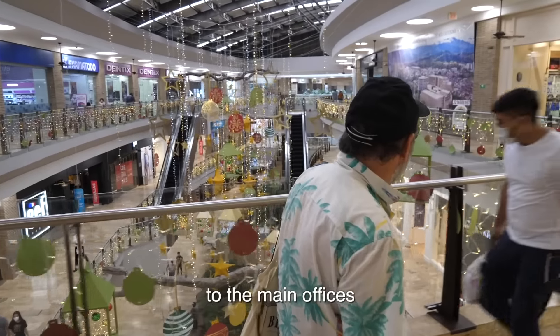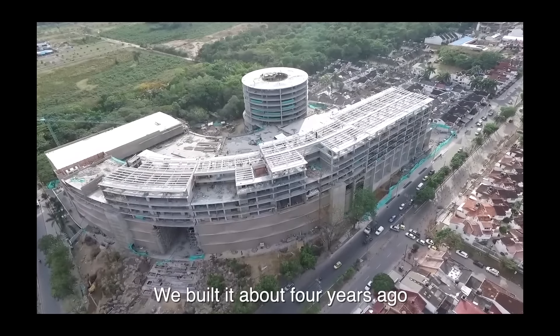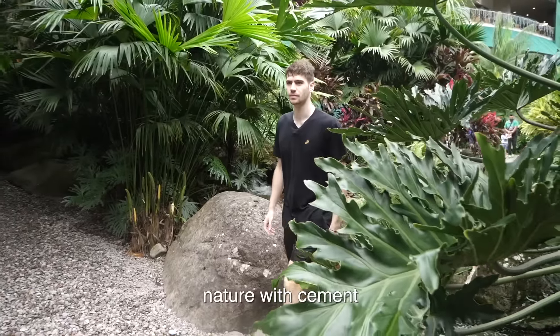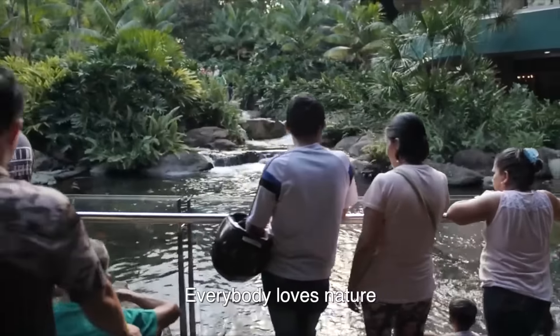We're heading up now to the main offices of the shopping center to meet the owner, Don Camilo. What year did you build the shopping center? We built it about four years ago. What was the inspiration behind it? The inspiration was nature. A lot of people don't like to involve nature with cement, but I think you mark a difference when you involve nature into all the things you do.